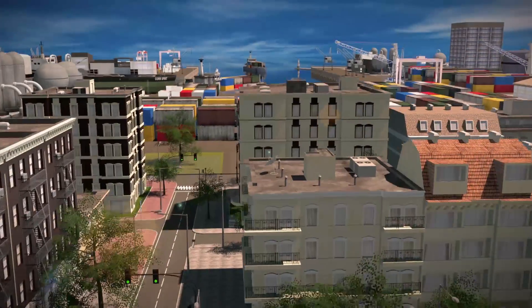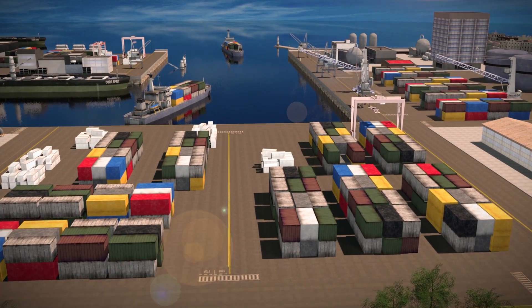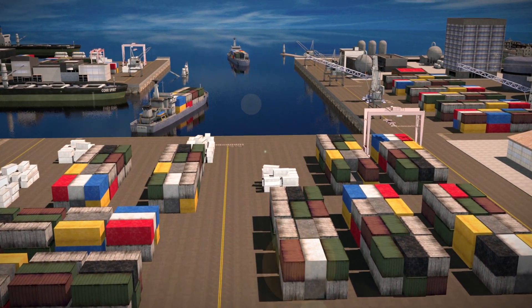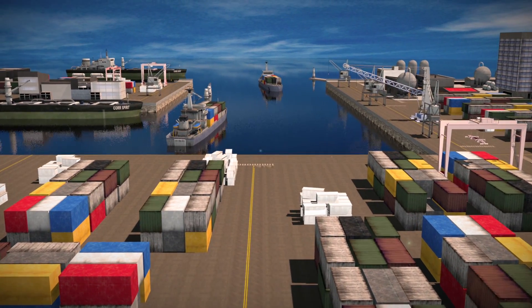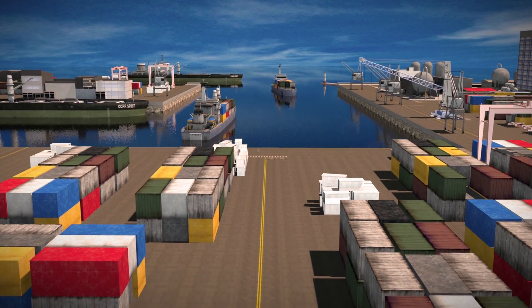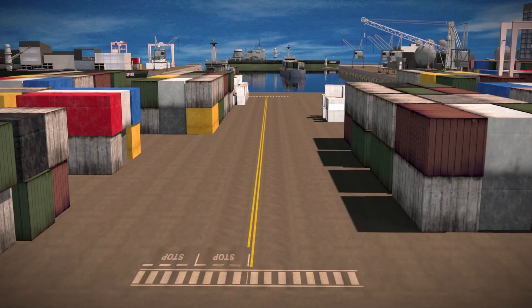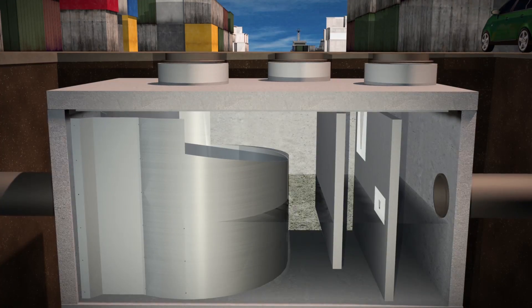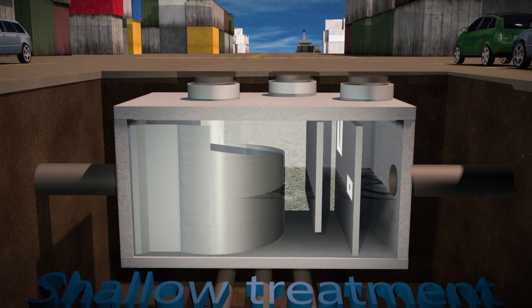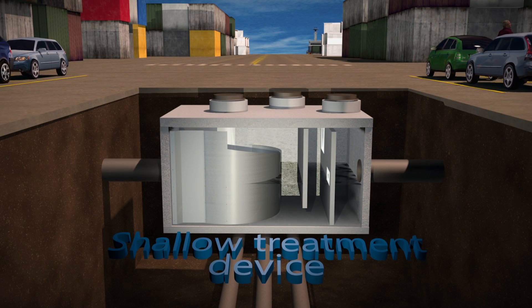The Contech Engineered Solutions Vortex Hydrodynamic Separator is a below-ground stormwater treatment device that combines swirl concentration and flow controls into a shallow treatment unit that traps and retains trash, debris, sediment, and hydrocarbons from stormwater runoff. It is the ideal solution for projects that require a shallow treatment device due to groundwater, utility, or bedrock constraints.